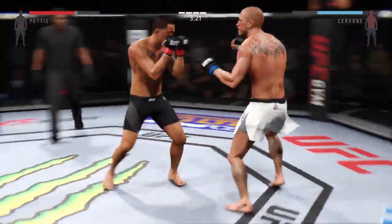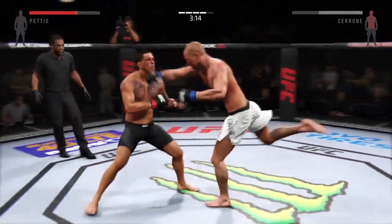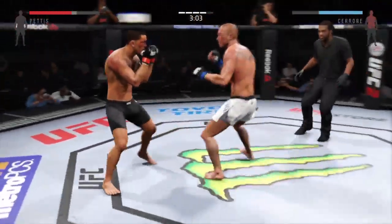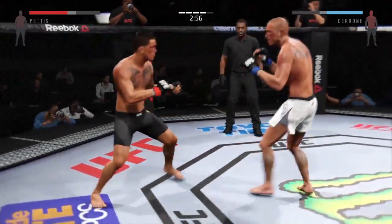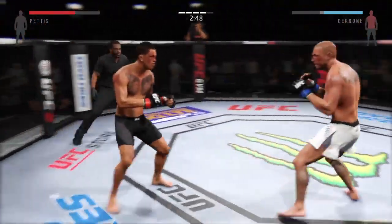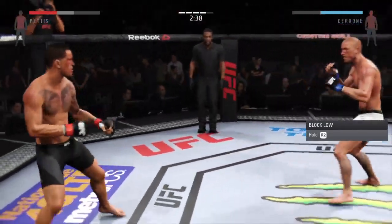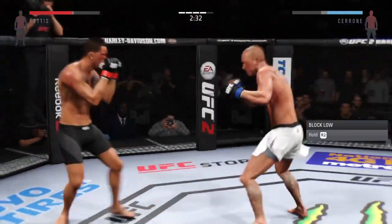He misses with the jab. Pettis landing some vicious body shots. Trying to get that clinch. Anthony Pettis is continuing to punish that wounded eye, and you can see the swelling continues to get worse and worse. He's absolutely targeting that eye — landing combinations on it repeatedly. Nice body shot. Good job of timing this combination of strikes. He was looking for the head kick but it was blocked.